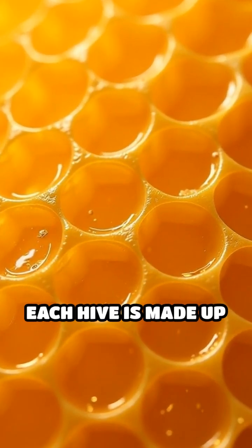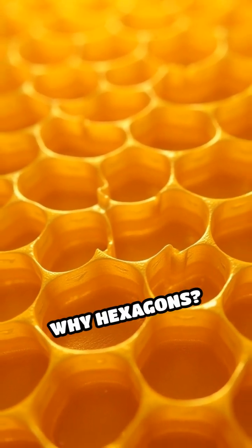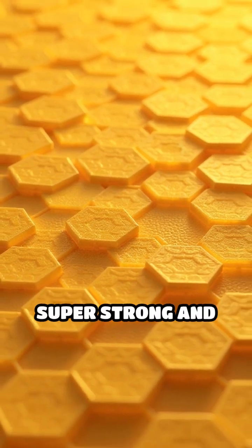But here's the real magic. Each hive is made up of thousands of perfect hexagons. Why hexagons? This shape fits together with no wasted space and uses the least amount of wax, making the hive super strong and efficient.